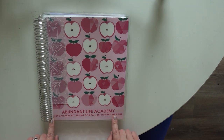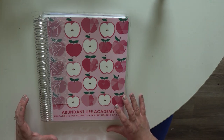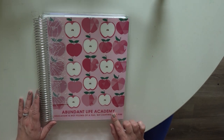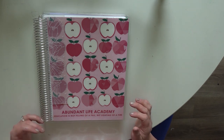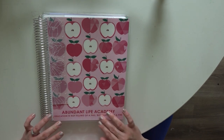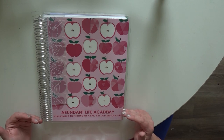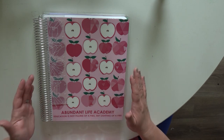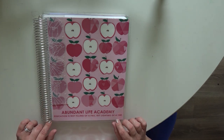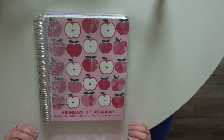On the planner they have a spot where you can customize it with your school name, your name, or a quote. Our school name is Abundant Life Academy, so I have that on here. You can choose how you want your fonts to look — I tend to do all capitals, which looks really clean and nice. You can preview everything on their website. I also included a Yeats quote: 'Education is not the filling of a pail but the lighting of a fire,' which is kind of what I want our homeschool to look like.